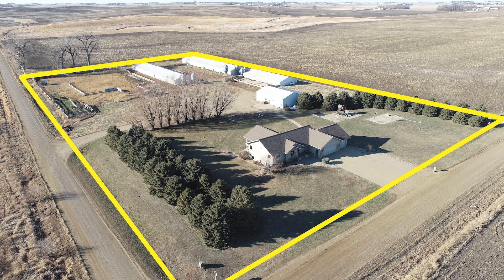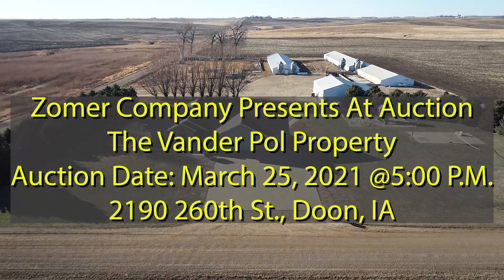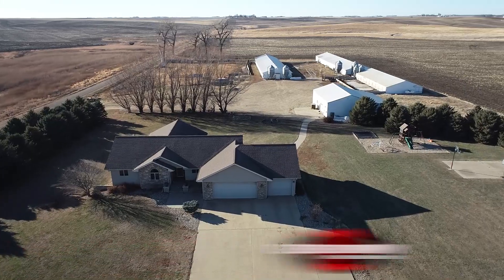Mark Zomer here with the Zomer Company. Got a great auction I'd like to tell you about folks, coming up on March 25 at 5 o'clock p.m. This auction will be for Lance and Sarah Vander Paul.